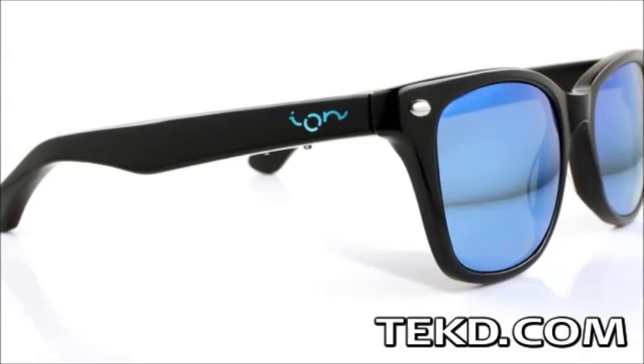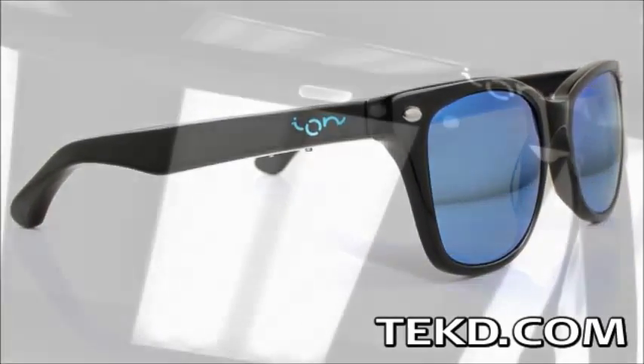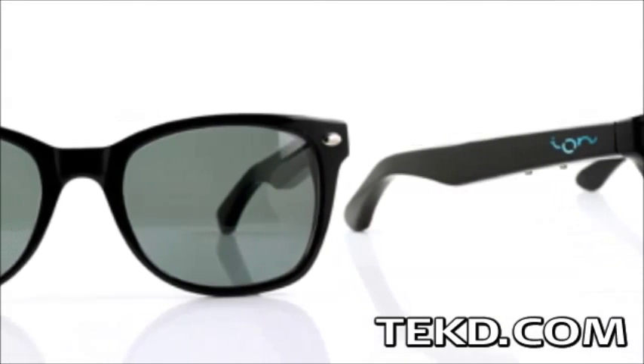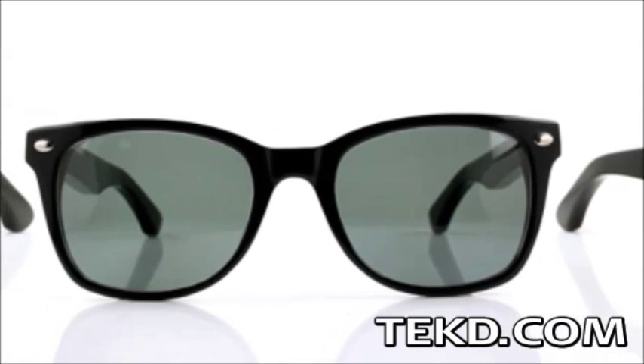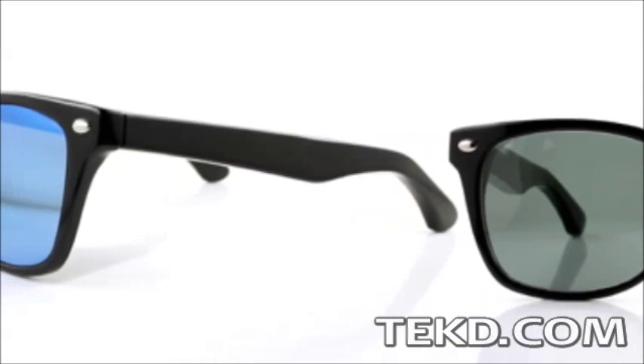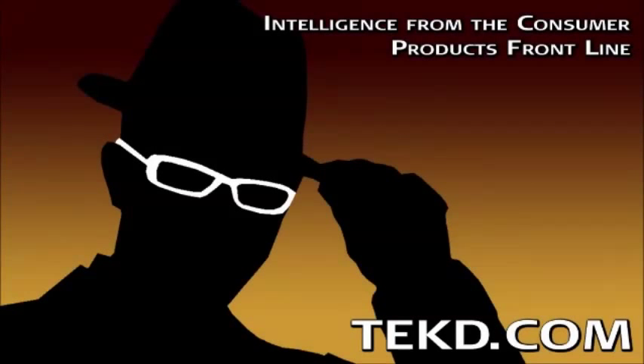The battery in the frame will last between 3 to 10 days depending on usage and can be recharged through a micro-USB connection. Ion Glasses will hit the street early in 2014 with a retail price of $129. You can grab a pair early for a discount by checking out their Indiegogo campaign. I'm TK for Tech Team.